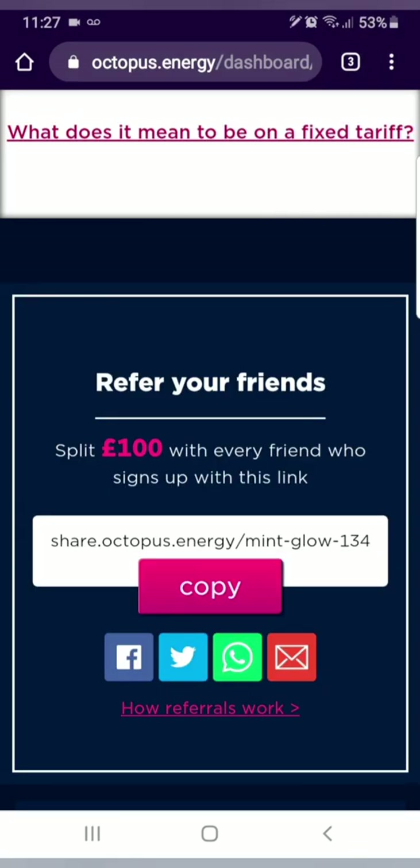If you use my referral code you will get 50 pounds, as will I. I hope this has been useful to you. Thank you.